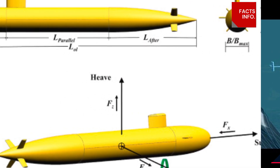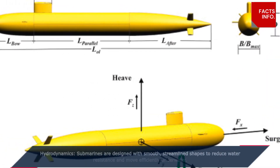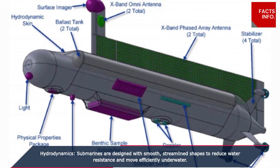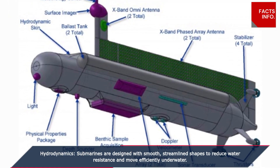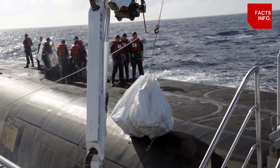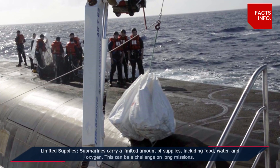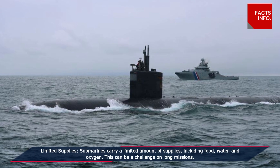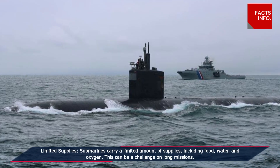Hydrodynamics: submarines are designed with smooth, streamlined shapes to reduce water resistance and move efficiently underwater. Limited supplies: submarines carry a limited amount of supplies including food, water, and oxygen, which can be a challenge on long missions.